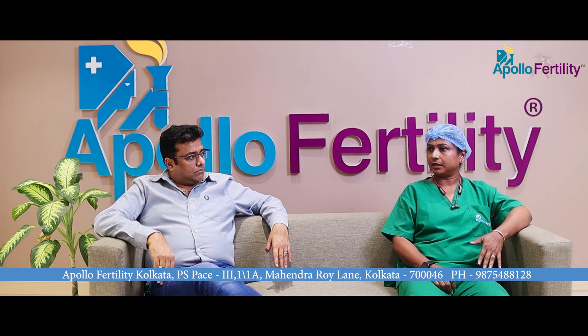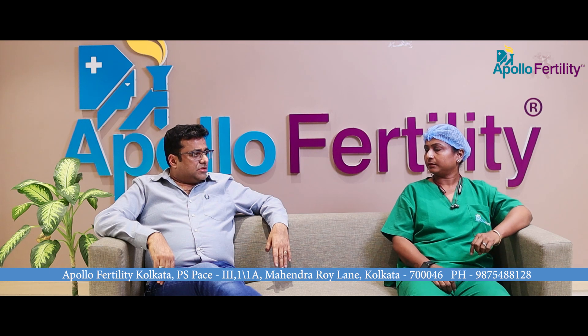From the next day onwards, the patient can resume a normal life as usual. There are generally no major restrictions once the day after the procedure begins.